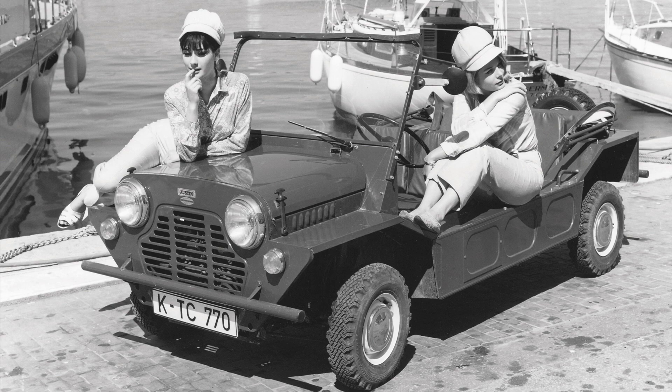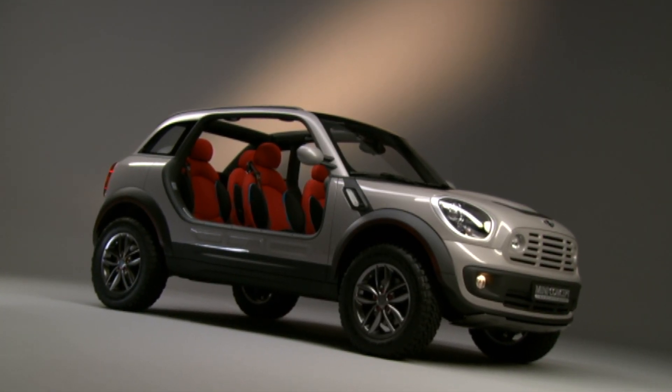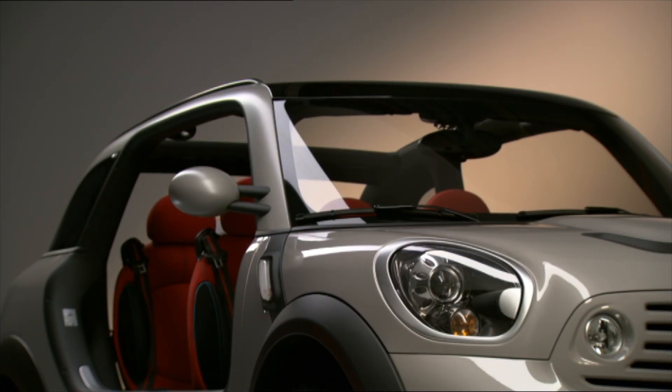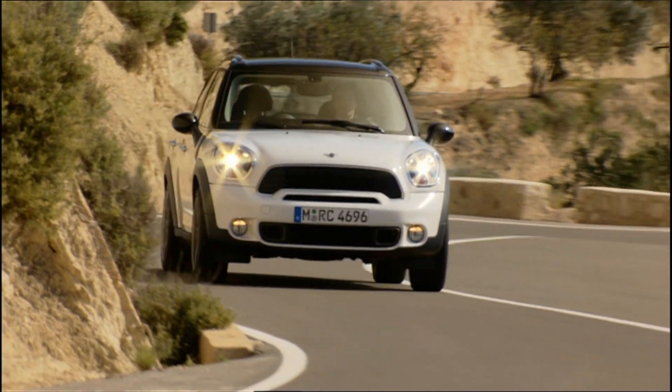It quickly became synonymous with beachside communities and was a huge favorite. The Beachcomber concept was unveiled at the North American International Auto Show in 2010, around the same time that Mini announced the launch of the Countryman, the brand's first crossover utility vehicle.